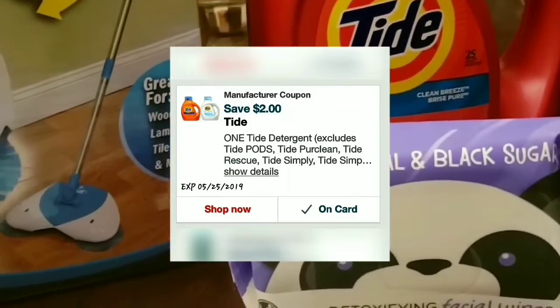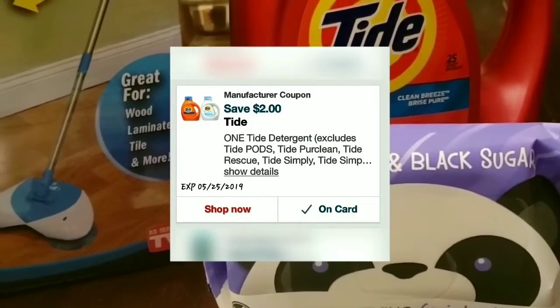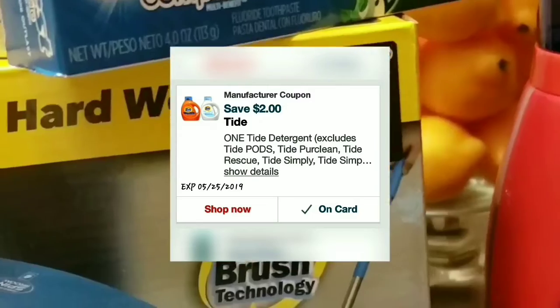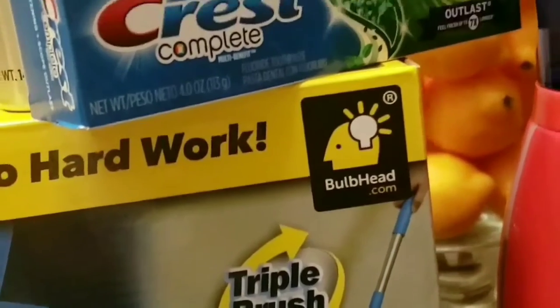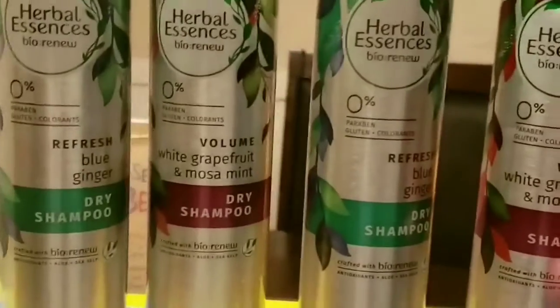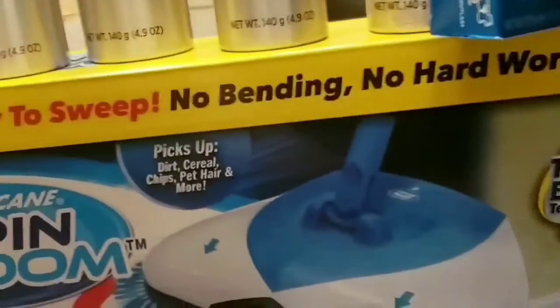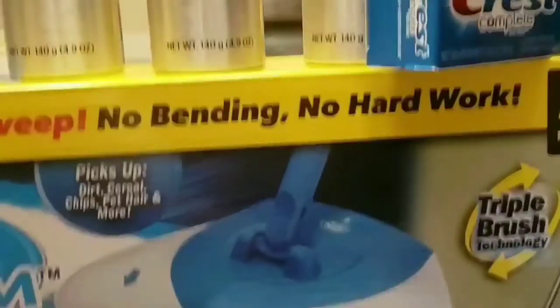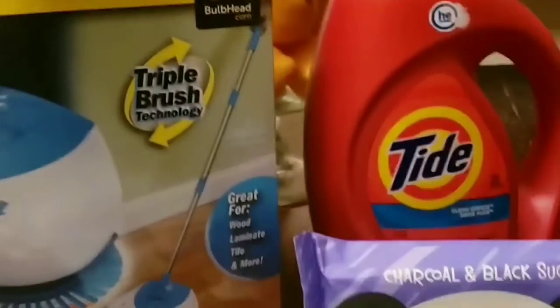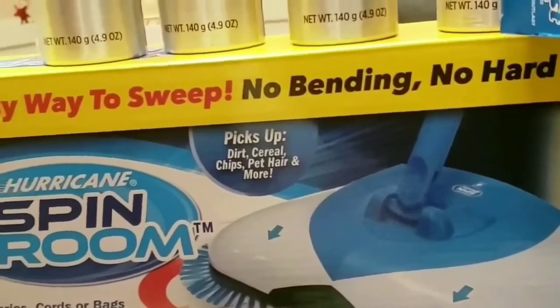That was a digital coupon — just go to the CVS app and send it to your card. I also used a $1 off one Crest digital coupon, two $3 off Herbal Essences coupons, and a $6 off $30 coupon. I had $15 in Extra Care Bucks, rolled those, and paid only 13 cents out of pocket.